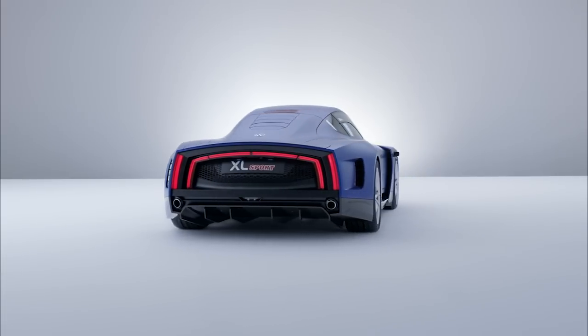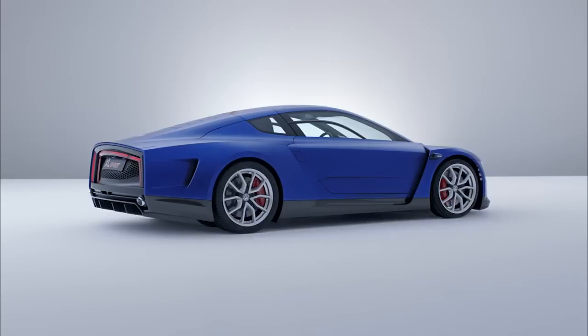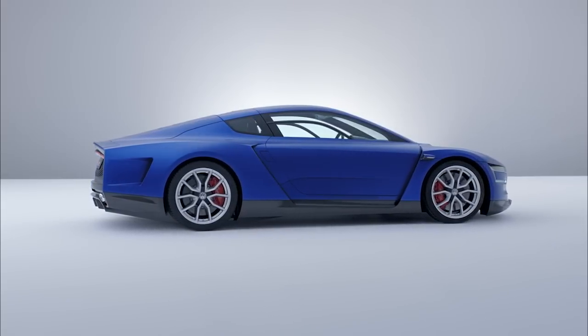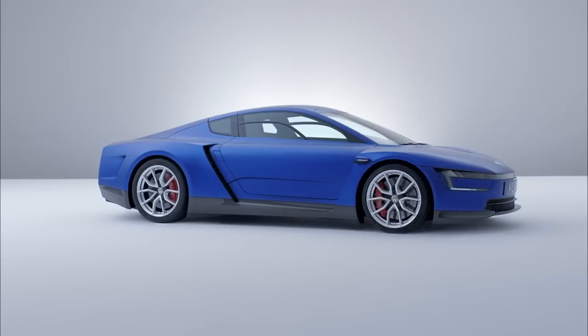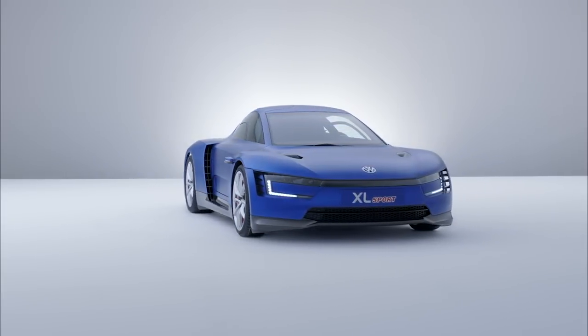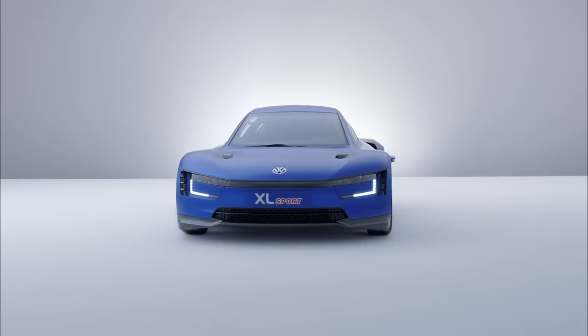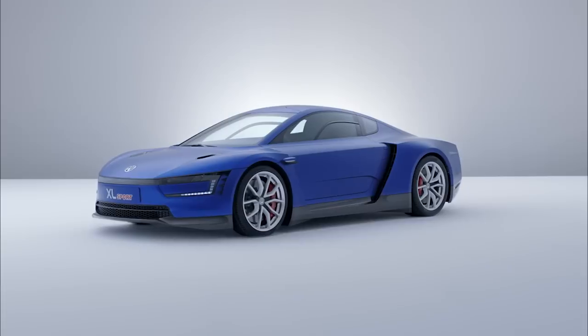Powered by a Ducati V-twin engine out of the 1199 Superleggera motorcycle rated at 197 horsepower, the XL Sport is capable of 168 miles per hour and 5.7-second dashes to 60 miles an hour. With a curb weight of just under 2,000 pounds and an 11,000 RPM redline, the Ducati engine concept is sure to make the driving experience even more fun than the power-to-weight ratio suggests.